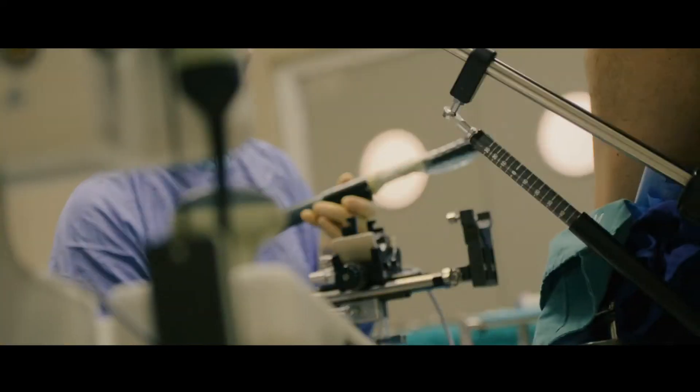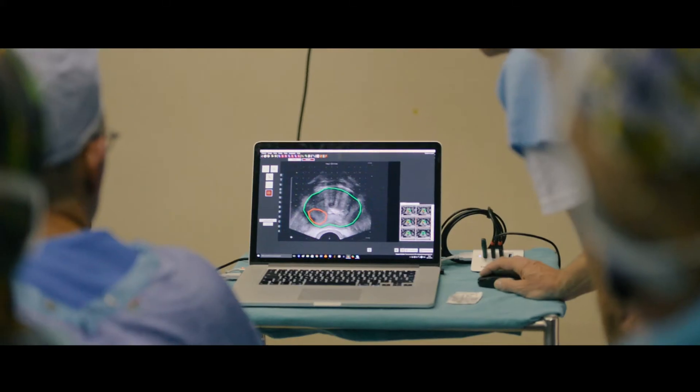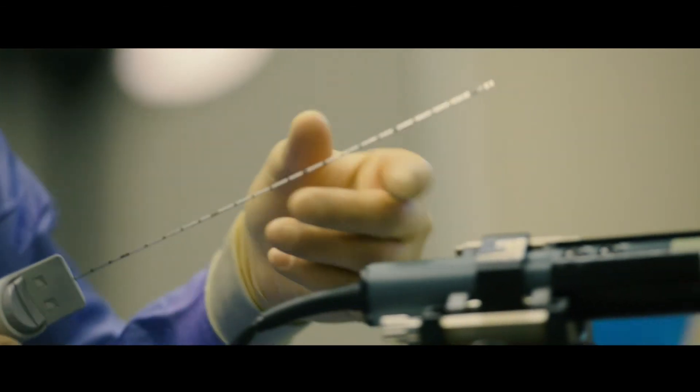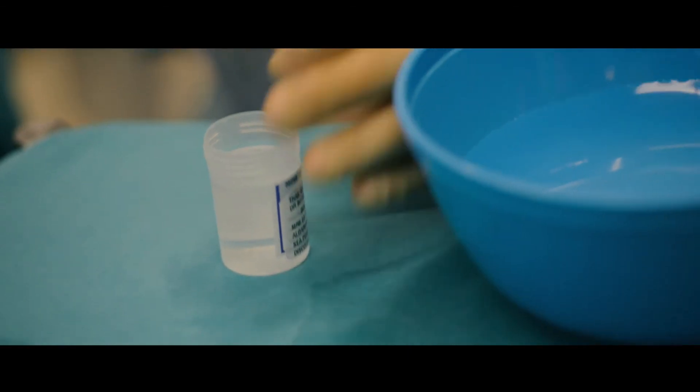With the standard method, you would do a transrectal ultrasound standard biopsy but you would miss 50 to 80 percent of significant cancers. The standard biopsies were also over-diagnosing insignificant cancers, so-called low risk cancers — cancers that we do not need to treat and can follow up for many years without causing patients further harm.